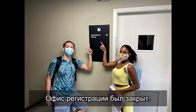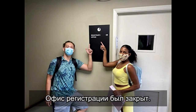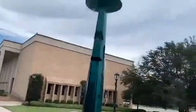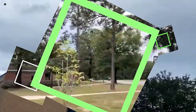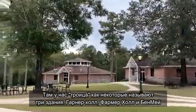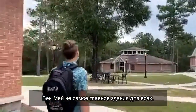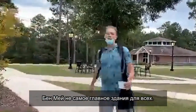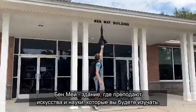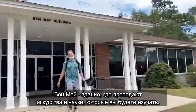Right across from the Student Success Center, there's the Registrar's Office, but it was closed. Further out across from the other buildings, we have what some people refer to as the Trinity — Garner Hall, Farmer Hall, and Benmay. Benmay might not be the most important building to everyone, but it is the larger building of the group and does have a lot of your science and art classes that you will be taking.